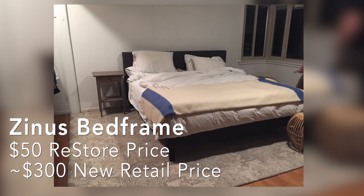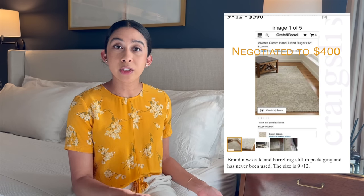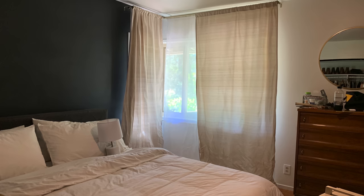We ended up finding this Zinus bed frame at the ReStore Habitat for Humanity for about $40 or $50. We got this rug second hand — it was hardly used when I got it for $400 including delivery. It's a wool rug from Crate and Barrel.